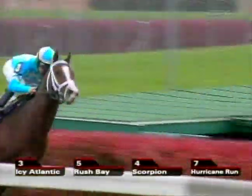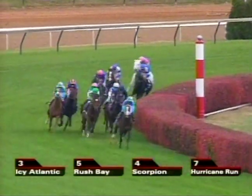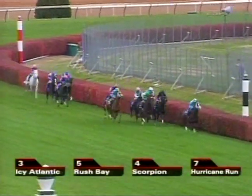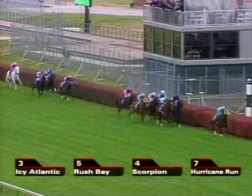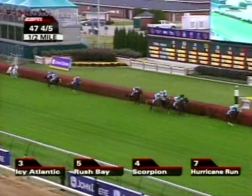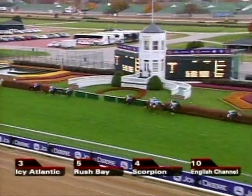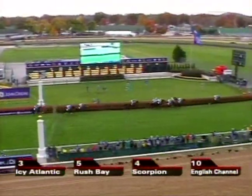Coming to the top of the stretch first time around, and as expected, Icy Atlantic setting a very hot early pace. Icy Atlantic has gone clear by four. Scorpion nicely positioned along the inside of Rush Bay. Down the center comes English Channel, and tucked in just behind those two is Cacique. Go Deputy in the white cap down at the rail. Hurricane Run moving very comfortably just behind the leading group — about seven lengths off the leader. Then a big gap of five back to TH Approval, Red Rocks in behind that, followed by Better Torque Now, and Silverfoot continues to trail.